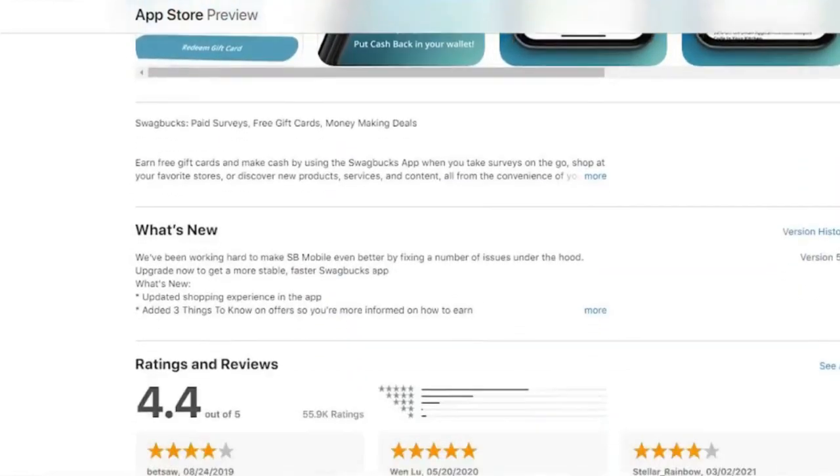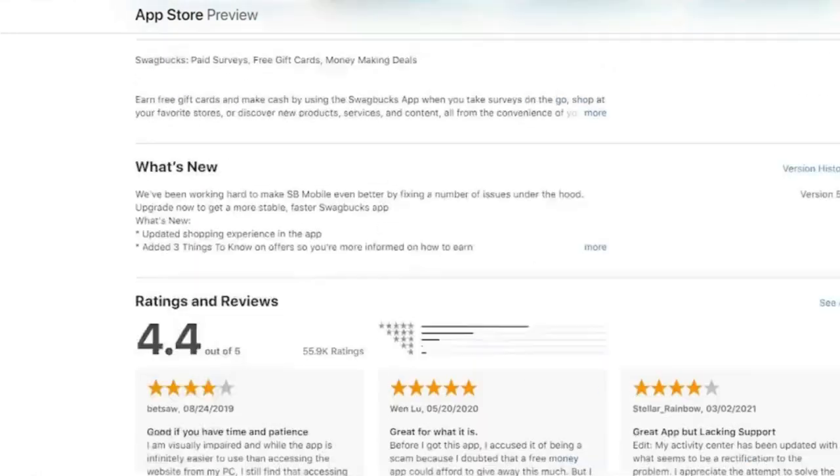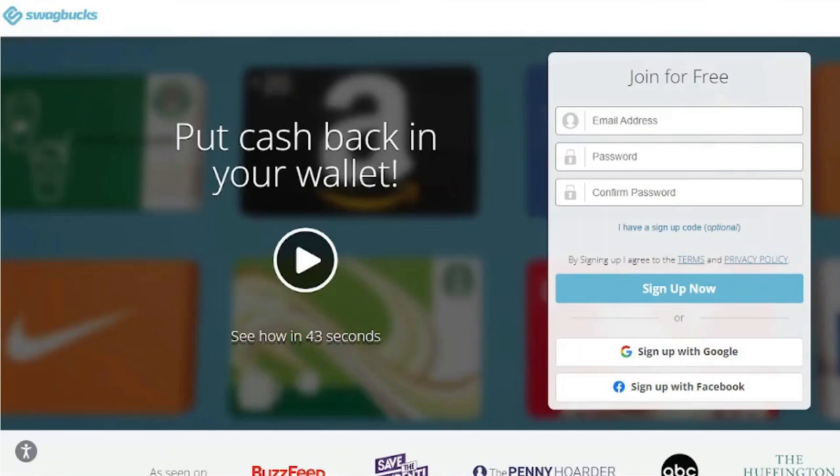Additional ways to earn include bonus features and the chance to earn passively while playing Swag Watch and SBTV. Signing up for the Swagbucks survey profile will help you receive more surveys that you qualify for, increasing your reward potential and giving you the opportunity to provide feedback to companies that fit your lifestyle and spending profile.